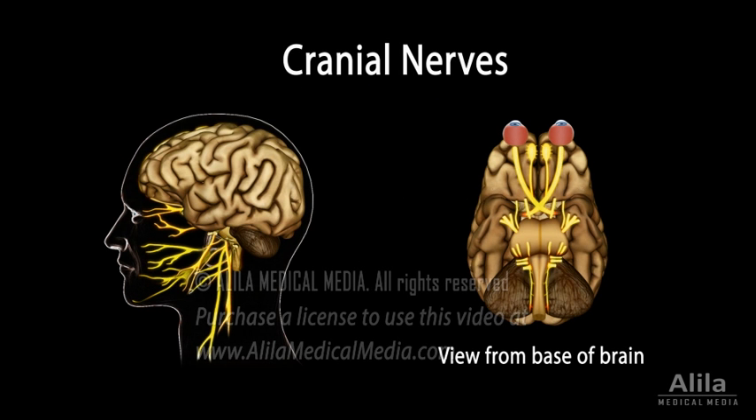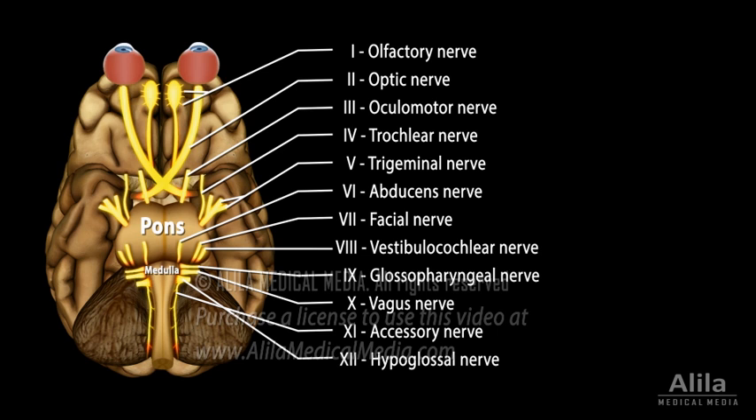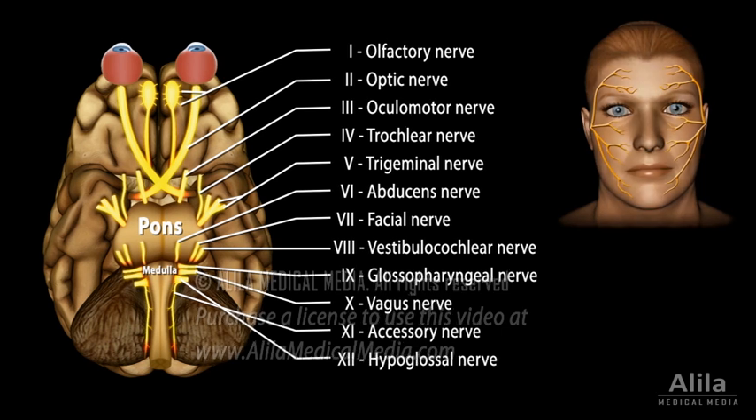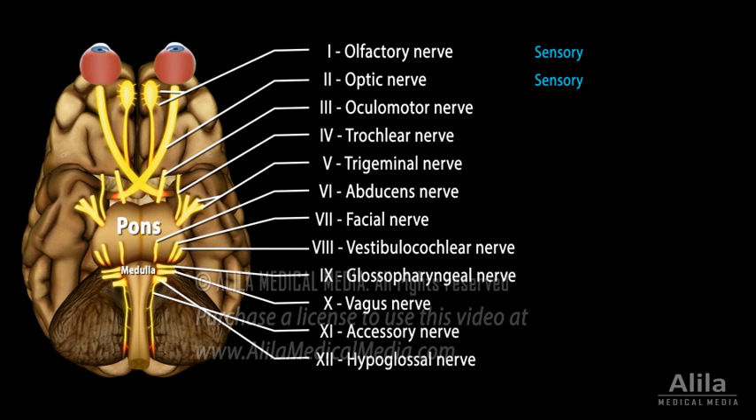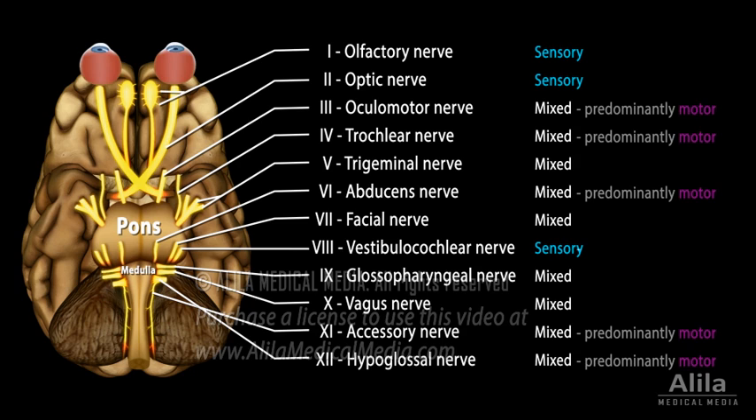The 12 pairs of cranial nerves emerge directly from the base of the brain and relay information between the brain and the head and neck regions, except for cranial nerve 10 which also communicates with internal organs. Cranial nerves are numbered according to the order they exit the brain, from front to back. Each nerve of a pair innervates one side of the head or body. Cranial nerves can be solely sensory or mixed; some mixed nerves are predominantly motor.